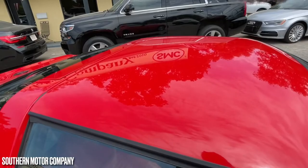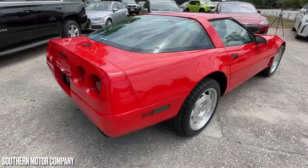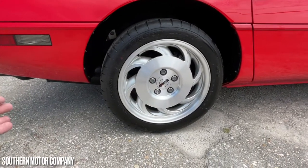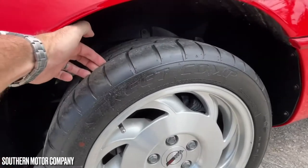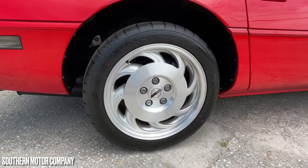Beautiful car. Back glass looks good as well. There's the rear end — let's take a quick look at the back. Here are your back rims and tires. Again, this is rear-wheel drive. Get your fingers nice and deep down in there — plenty of tread on the back tires, just as good as the front tires.